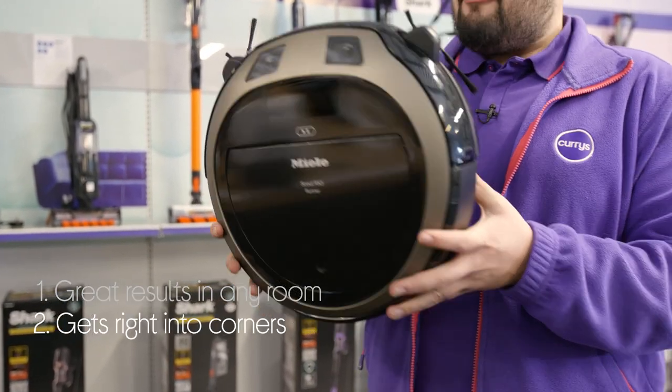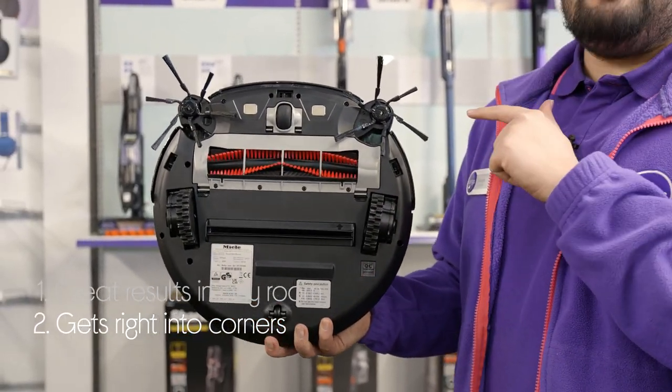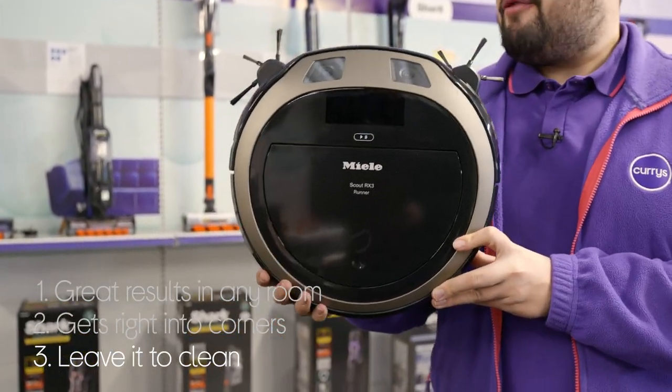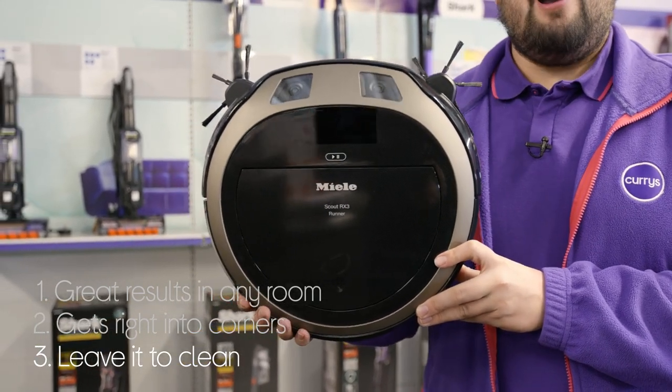It also thoroughly cleans your house by getting right into the corners with its handy swing-out brushes, and you can leave it to make its own way as it knows where it's going with 3D smart navigation that helps it dodge furniture and other obstacles.